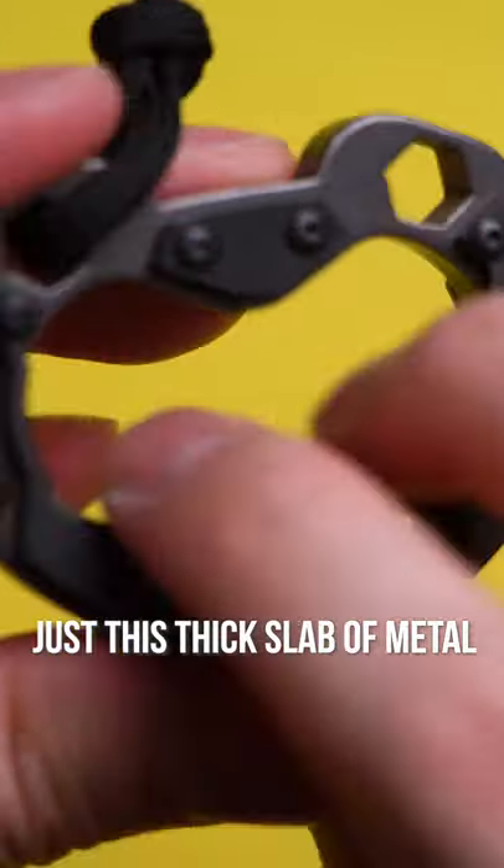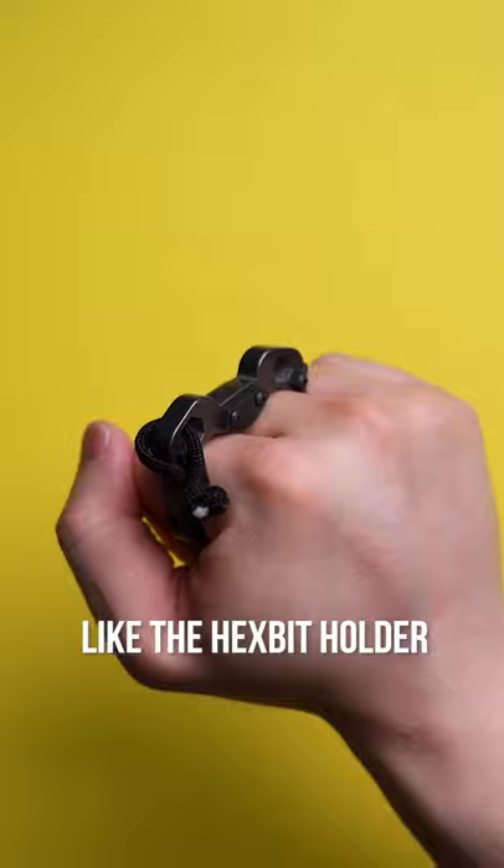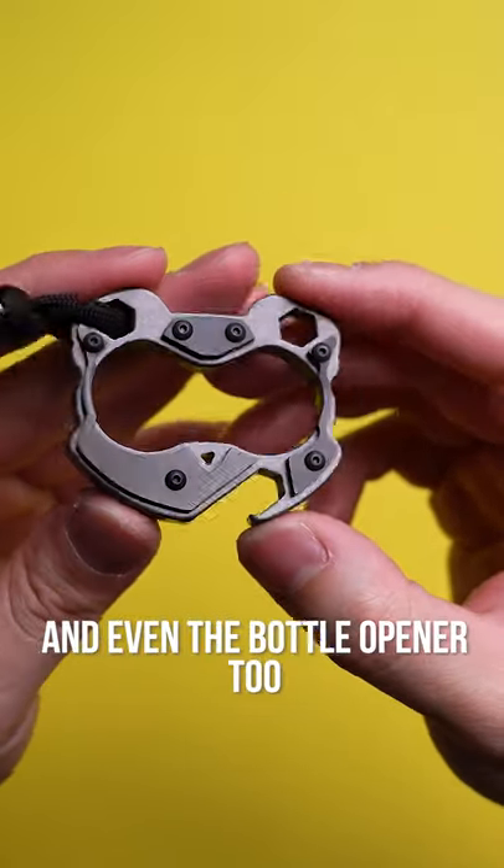Just this thick slab of metal that feels good to hold in the hand, while also offering some functionality, like the hex bit holder, and even the bottle opener too.